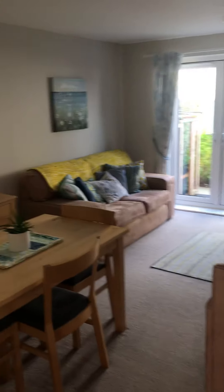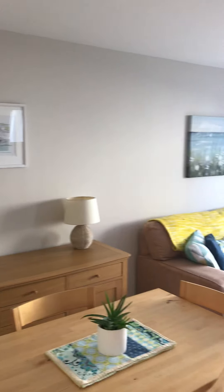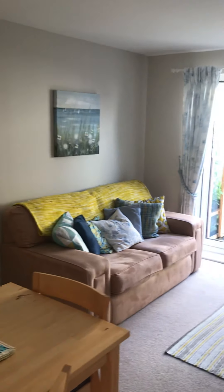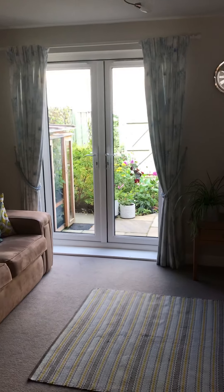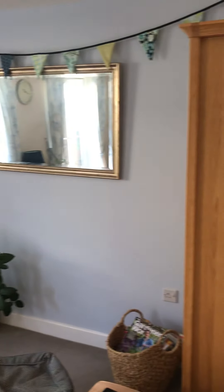Through the hallway to the lounge diner, which has a dining area, french doors out to the garden, and a good sized lounge which has also got a deep under stairs storage cupboard.